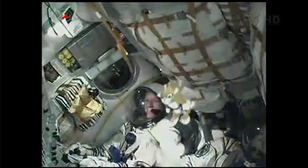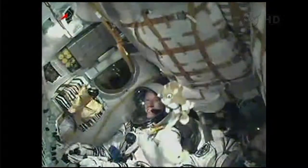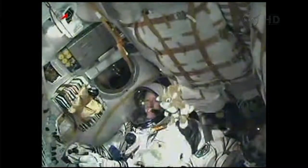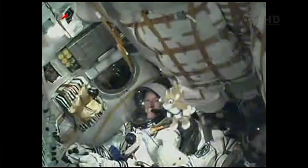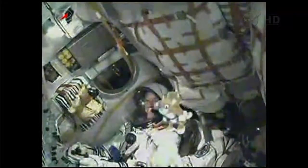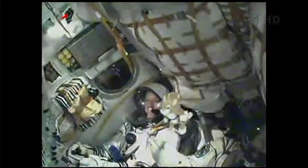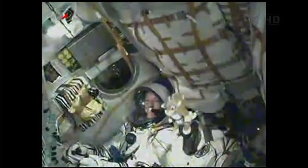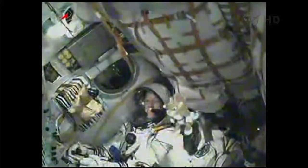Second stage engine continuing to function normally and we have a good look at Karen Nyberg inside the spacecraft. At 4 minutes and 43 seconds the third stage will ignite and the second stage will begin shutting down. Mission Control Moscow reports all systems normal. Second stage separation confirmed. The third stage is igniting.